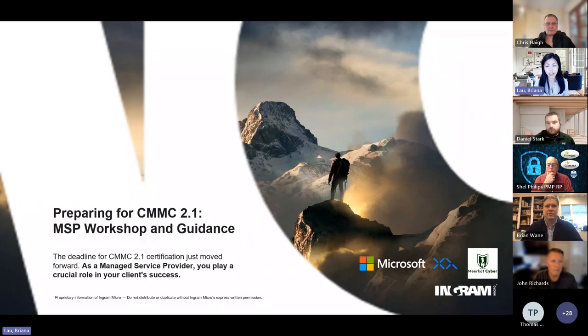My name is Brianne Lau. I'm the Global Growth Solutions Lead at Ingram Micro specific for security, and I'm joined by our panel of experts from XQ Message as well as Meerkat Cyber, who are going to be sharing their insights and best practices on how to achieve CMMC 2.1 compliance with Microsoft solutions.